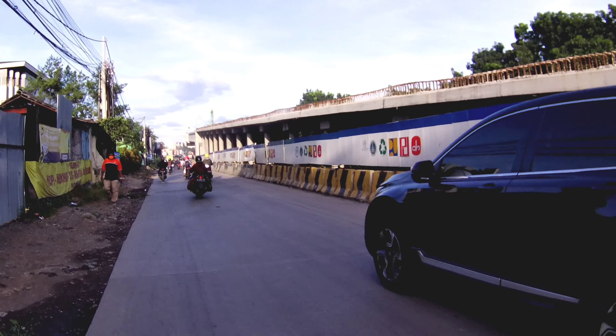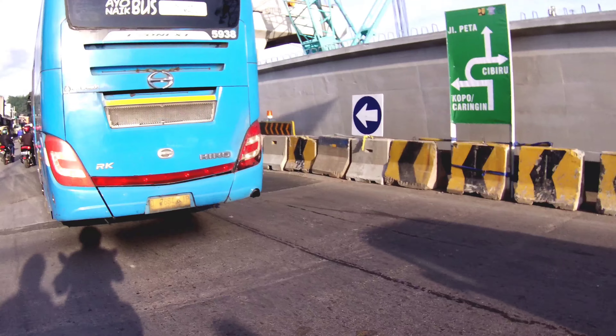Ini sudah terpasang semua — satu, dua, tiga — tiga sambungan sudah terpasang. Kemarin lampu merah ditutup karena akan ada pemasangan Girder. Ini ke kiri adalah jalan Cibadiut, dan ini adalah lampu merah Cibadiut yang ditutup.